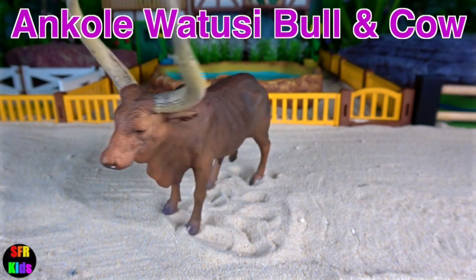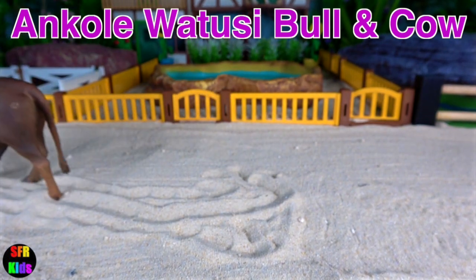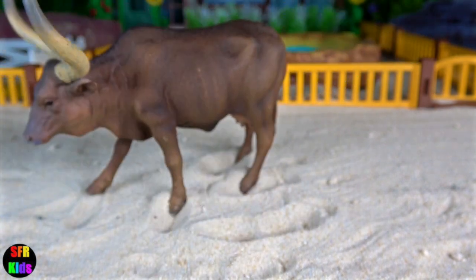The Angkor Watuzi family are known for their unusually large, widespread horns. They originated in Africa.